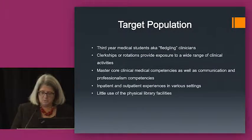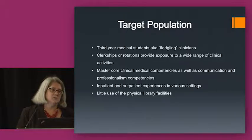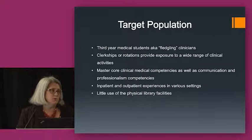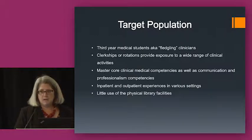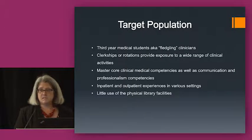One of the reasons third-year medical students were interesting to us is that we identified them as fledgling clinicians. We were very interested in their use of information resources and ways of finding information in a clinical setting. They undertake a variety of clerkships or rotations providing exposure to a wide range of clinical activities and specialties. During this time, they're mastering their core clinical competencies — things like how do you take a blood pressure, take a history and physical exam, read lab results, and use the electronic medical record. They're also learning professional competencies.